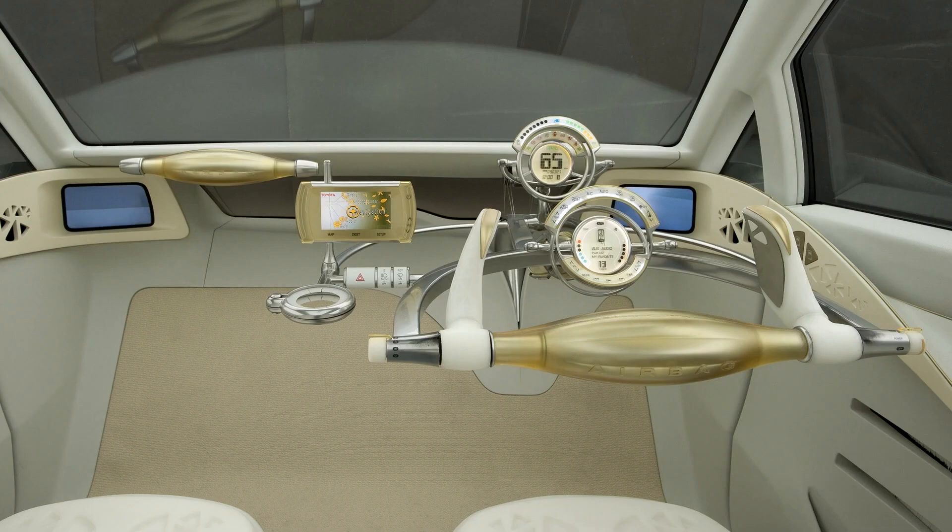Compared to the first FTF version, the new electric car has become more spacious, the windshield is flat, and the front bumper has also changed.